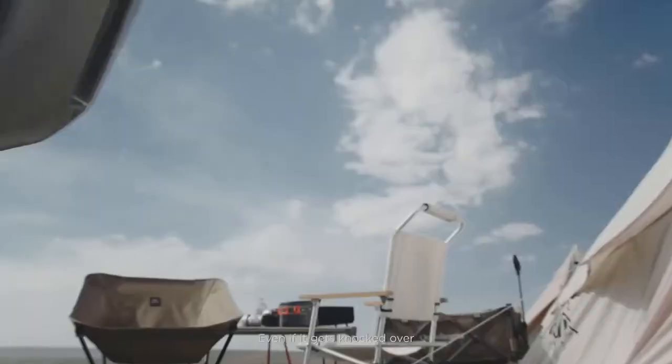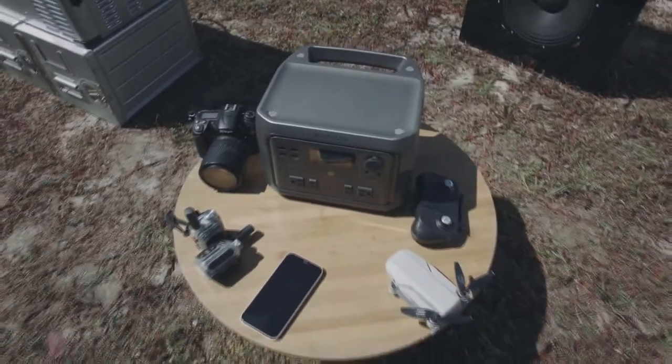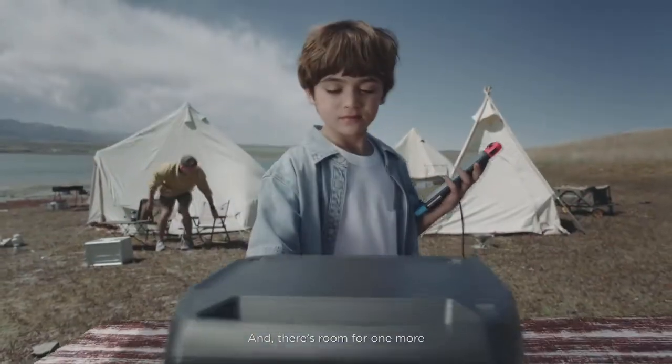Even if it gets knocked over, it's tough enough to power on. Run multiple devices at once — one, two, or even ten. And there's room for one more.